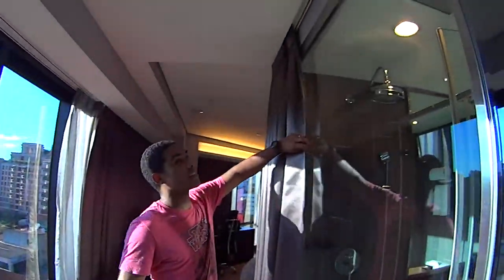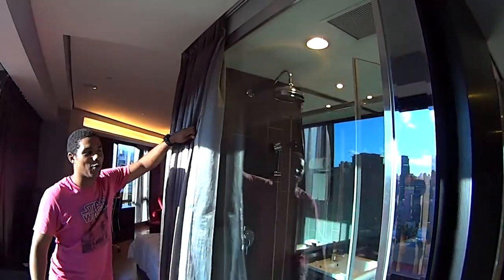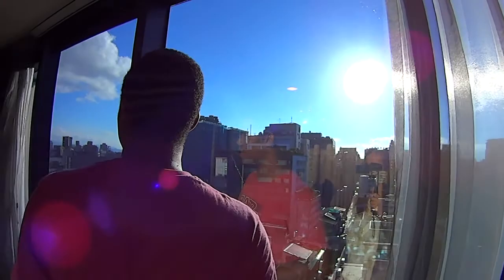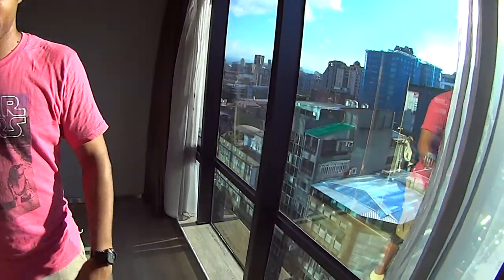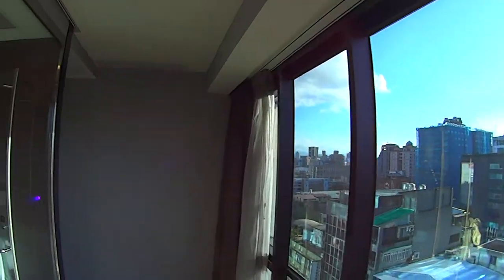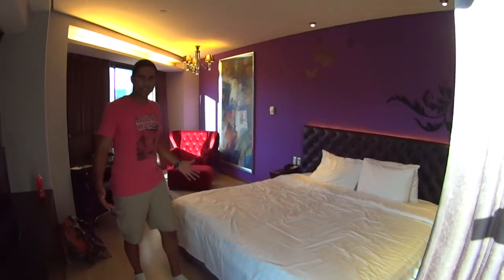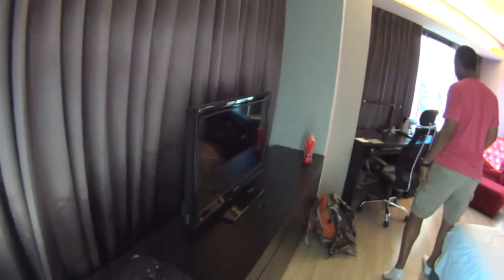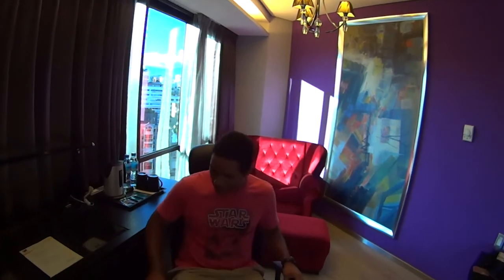They've got curtains, so if you want to be private in the shower or if you like to bare all, you can open up the curtain. And here's the view — not the best of views unfortunately, but it's still beautiful. Nice big window. And here's the bed — this is the main bedroom area and the bed's pretty huge. I'd say it's a queen size bed. TV, a huge work area, and a really awesome chair.